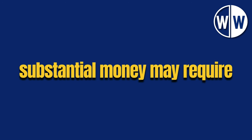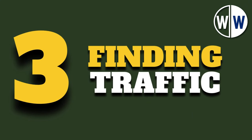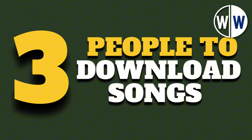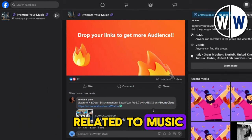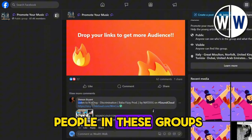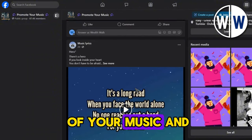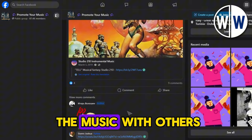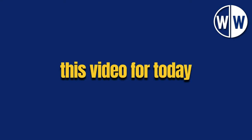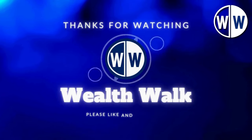Keep in mind that making substantial money may require using this method with many songs. The final step is finding traffic and people to download songs from your link. One of the simplest ways is to visit Facebook and search for groups related to music. You can engage with people in these groups, share your link, create posts, and interact with the community. Offer them a sample of your music, and if they like it, share the download link so they can access it for free. You'll earn by sharing the music with others. Don't forget to like and subscribe to Wealth Walk to gain invaluable insight into your way to make money online.